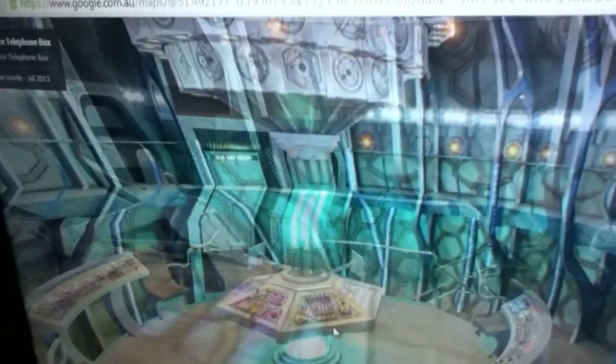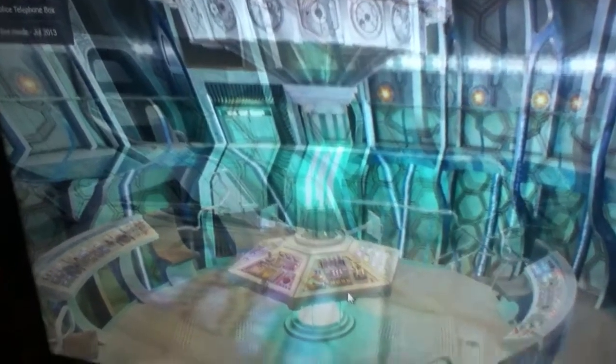I can't zoom in with this — sorry, you can't see this — but here's what it looks like. Sorry, this computer's a bit slow. Let's just go over here and see what's around here.